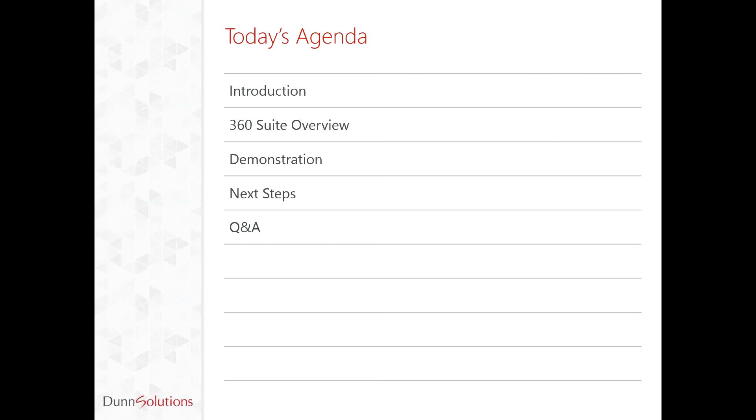I will begin by doing introductions to Dunn Solutions Group. From there, I will turn over to today's presenter, Natasha Kijineski, our analytics manager here at Dunn Solutions. Today, Natasha will discuss a 360 Suite overview. She will then go into a demonstration and then tell you about the next steps you could take using 360 Suite. After that, we will take any questions that you have.